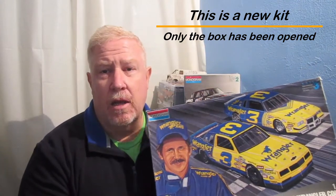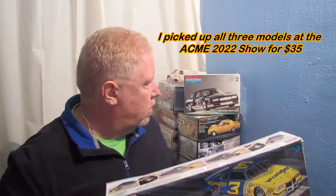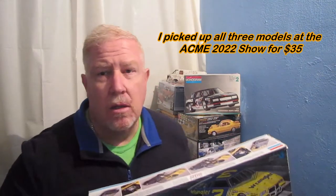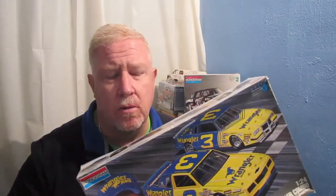That's not saying that if I get it done and I'm happy with it, I might actually build the Monte Carlo SS, or might actually build this one back here. Who knows? I might even build all three of them. But the way I build, there ain't no telling — I might only get one of them done, or I might get all three of them done.